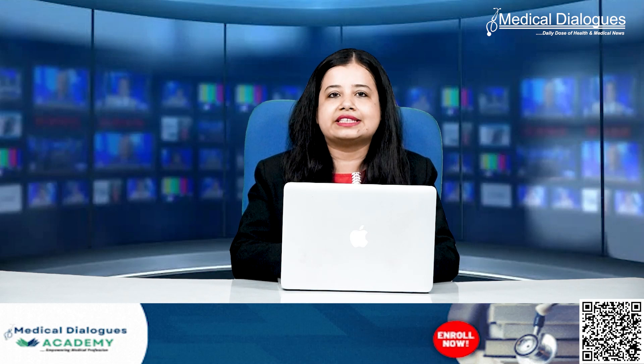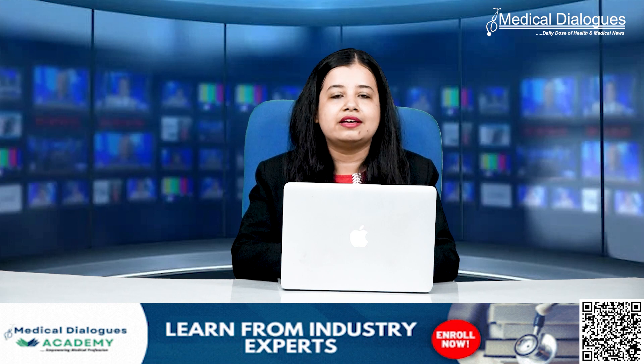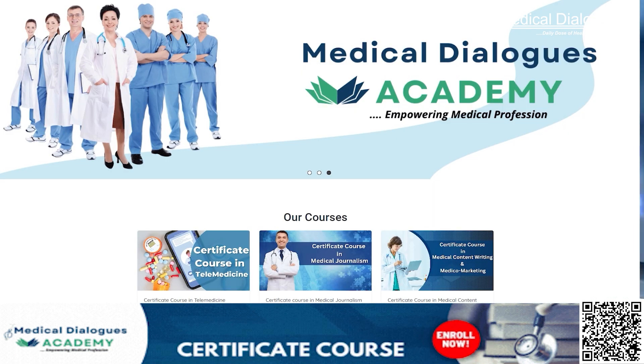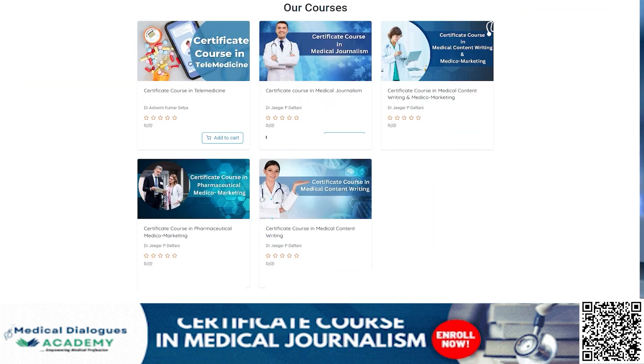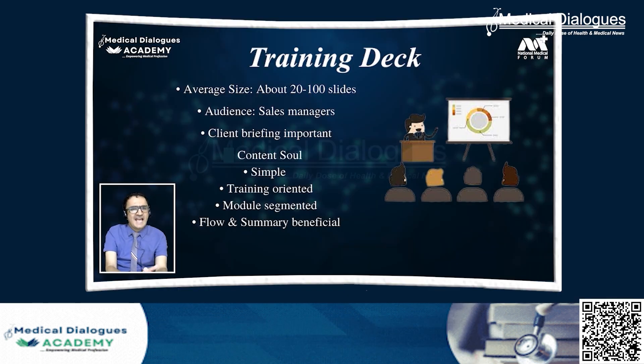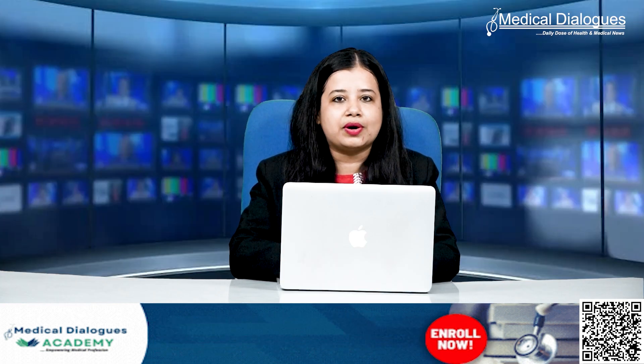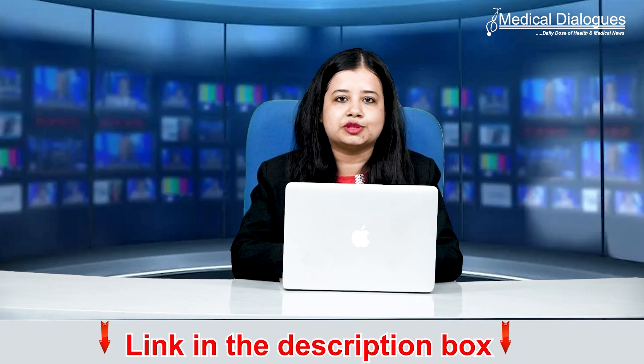Aspiring to excel in medical journalism and delve into the intricacies of health and medical reporting? Explore our comprehensive course on medical and health journalism available at the Medical Dialogues Academy. Learn from industry experts with in-depth knowledge and experience in this field. For further details, scan the QR code or access the link in the description box below.